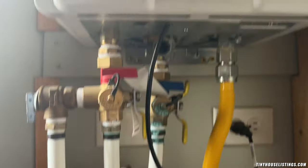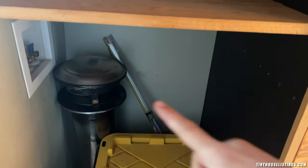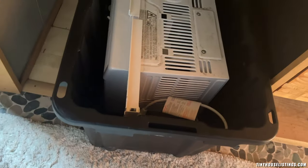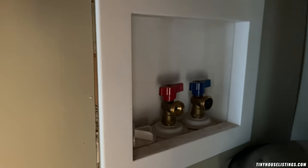We have the water hookups here and the Rinnai water heater — this is an automatic hot water heater — along with all the plugins you'll need. We have the compost toilet. Here's where the washer/dryer hookups are, and that's the chimney for the tiny home. The AC unit hookups are right there.